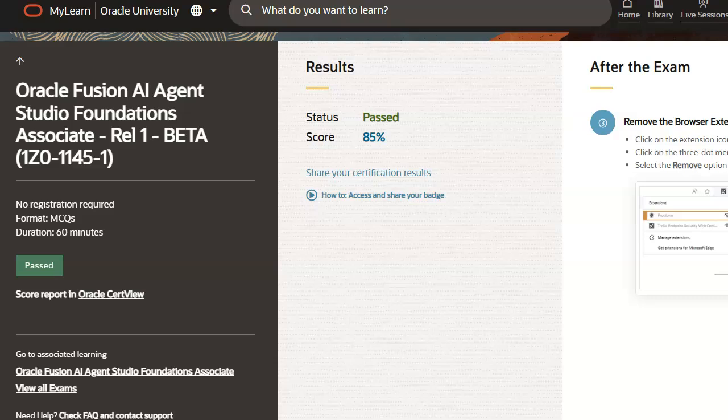Hey everyone, this is Carlisle Jenkins. It's official. I've passed the Oracle Fusion AI Agent Studio Foundation Associate exam with 85% — that's 34 out of 40.